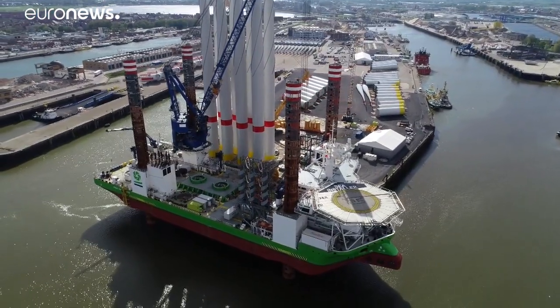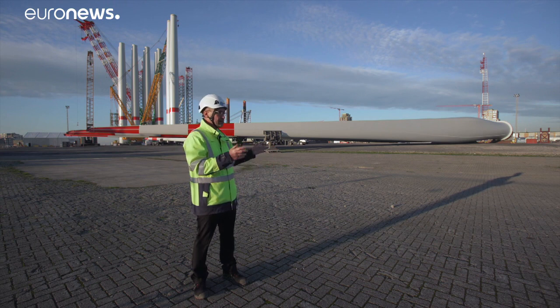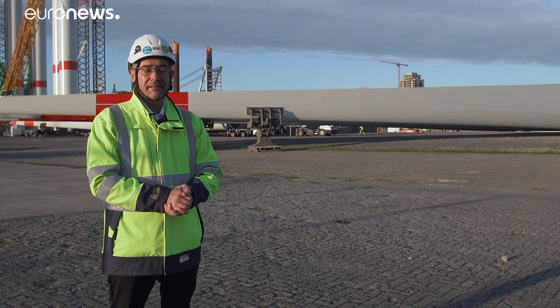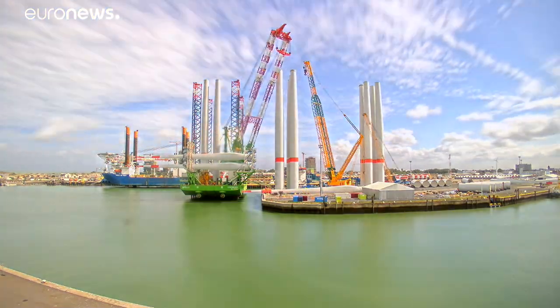The future, I think, looks bright for wind power. There's a lot of demand worldwide. Today, Siemens Gamesa only, for our company only, we have more than 50 gigawatt of turbines worldwide installed. The demand is still growing. Green energy is the future for our children and grandchildren. Thank you.